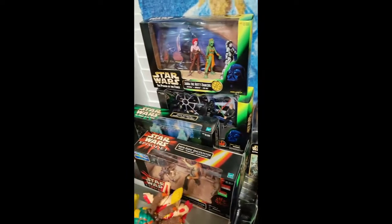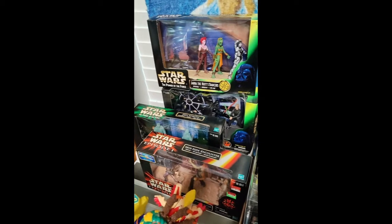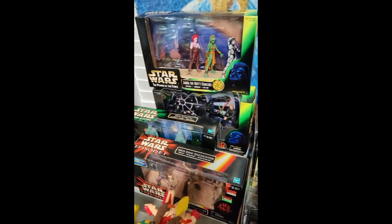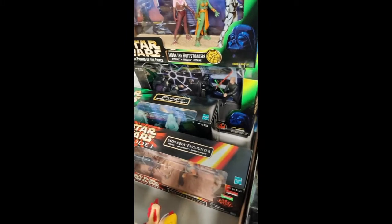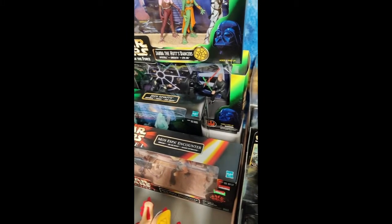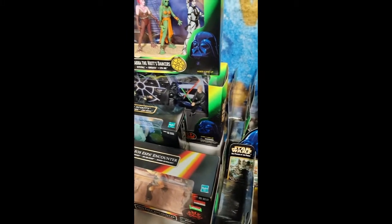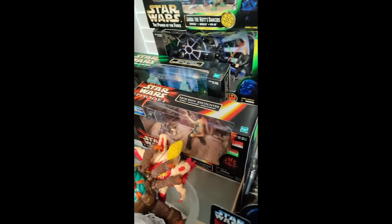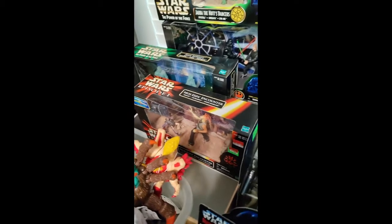I also have some very cool sets back here — the three-packs and whatnot. Got Jabba's Dancers, the Jedi Spirits, and the one in the Throne Room with Darth Vader, Luke, and the Emperor. And then we also have the Mos Espa Encounter here.